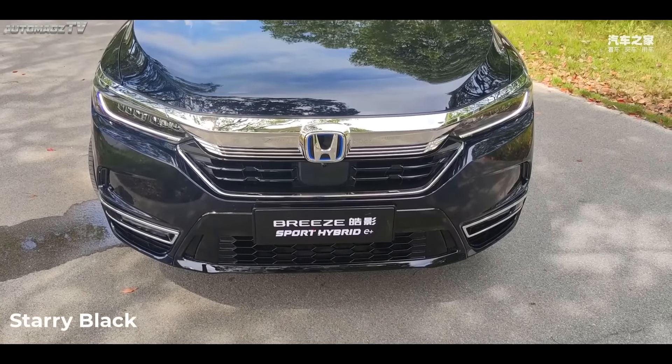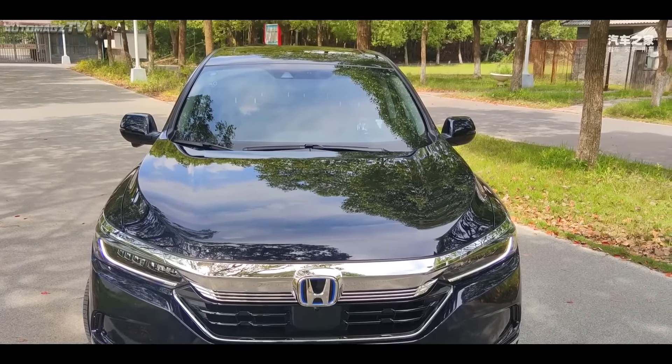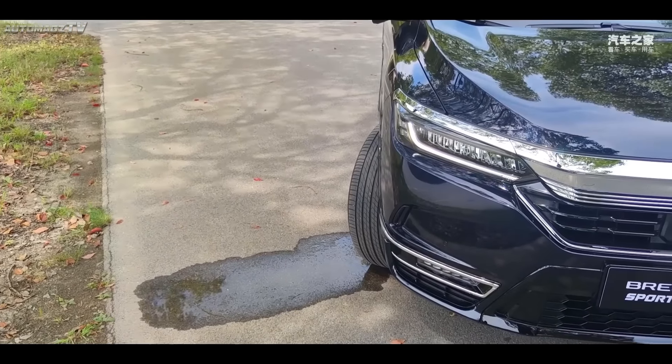This car is equipped with the third-generation IMMD PHEV technology, with a pure electric cruising range of 85 km under NEDC conditions.